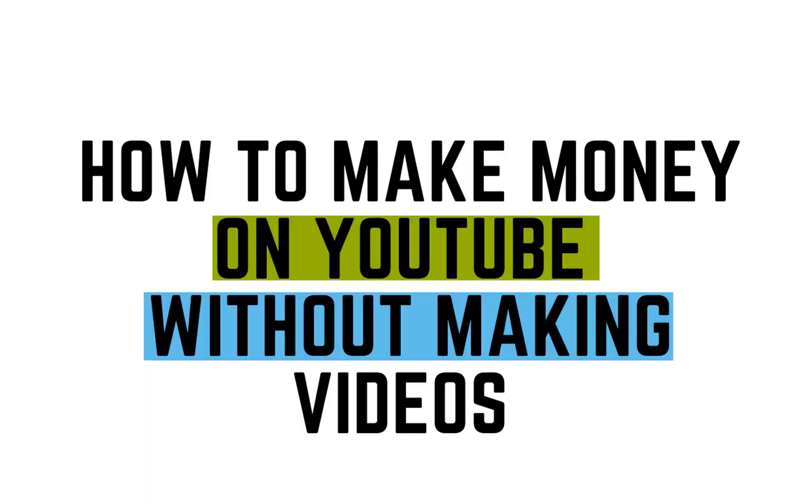Hey guys, welcome back to my channel. In today's video we're going to talk about how to make money on YouTube without making videos. I'm going to show you guys the easiest and simplest way to make money on YouTube and you don't even have to make your own videos to make really good money.